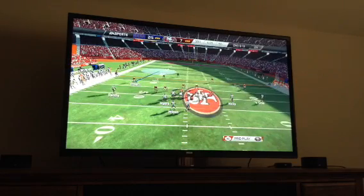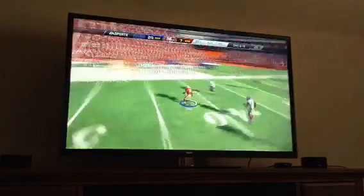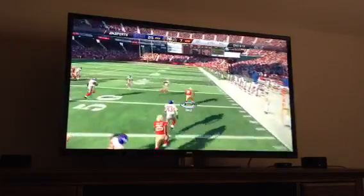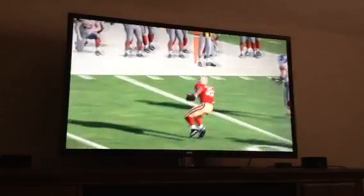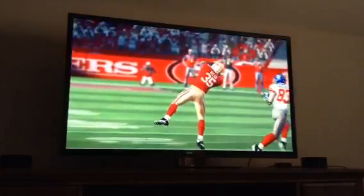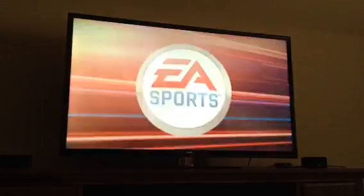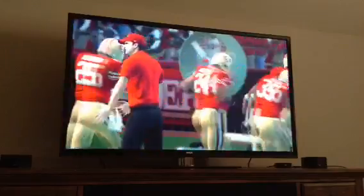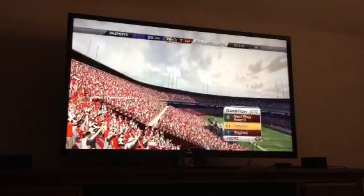The receiver is in the slot. Manning is going to take it from the gun. He throws — picked up by Eric Reid! The 49ers got the ball back in Giants territory. Kaepernick's only thrown one touchdown and he's thrown two interceptions.